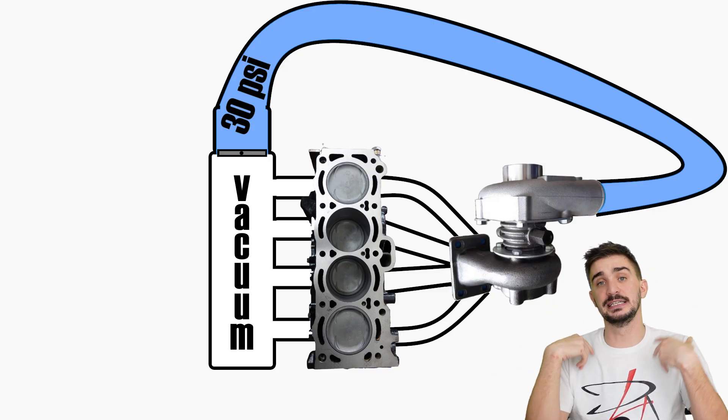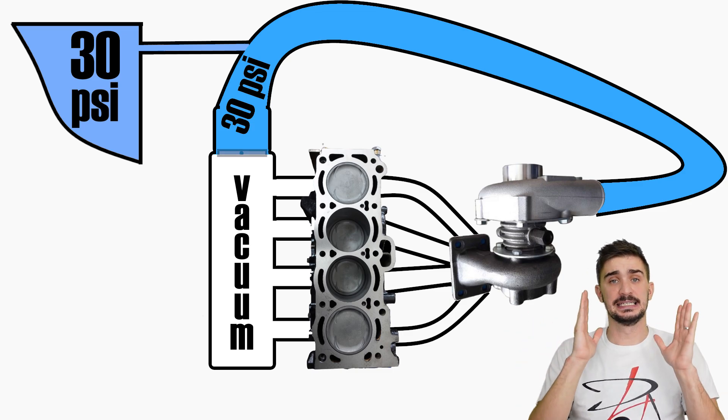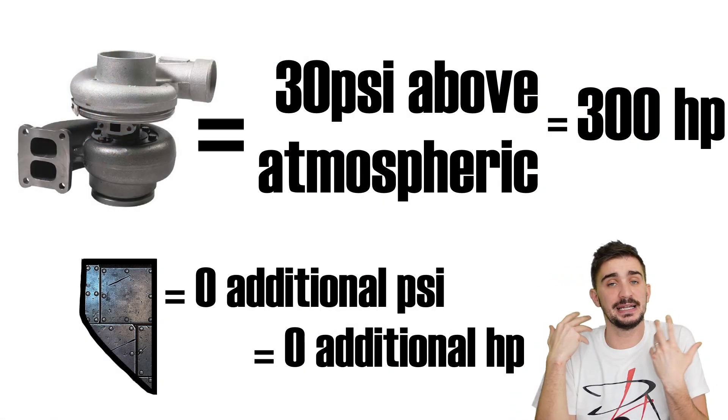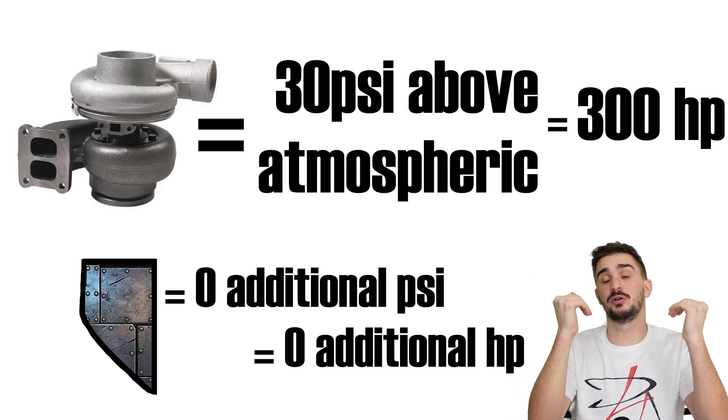So if peak boost pressure that the turbo can generate is 30 PSI and the maximum pressure we can generate inside the hidden boost tank is also 30 PSI, then the additional power increase from the boost tank is 0% — because if we can't generate additional boost pressure, we cannot generate additional power. So how did Ford's boost tank end up increasing power by 5%?